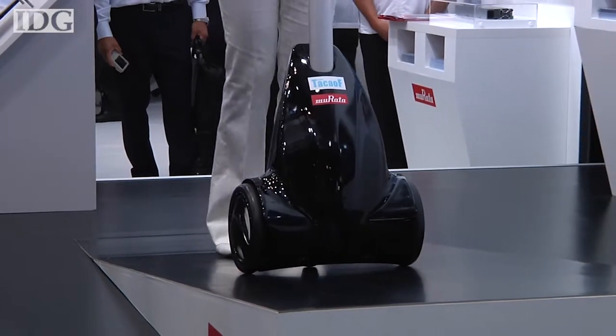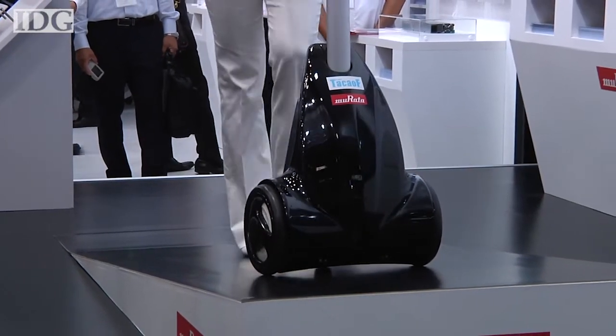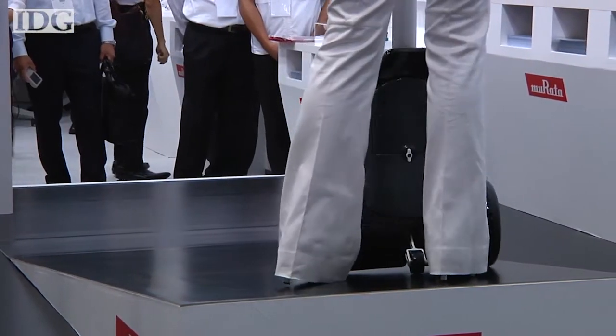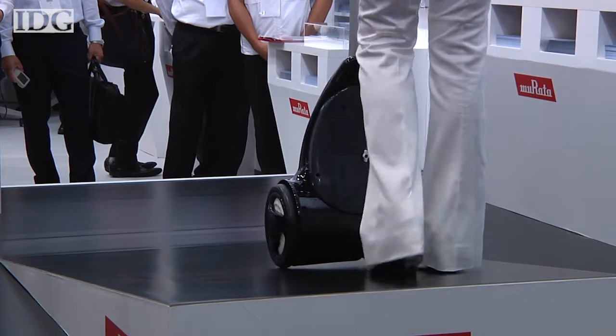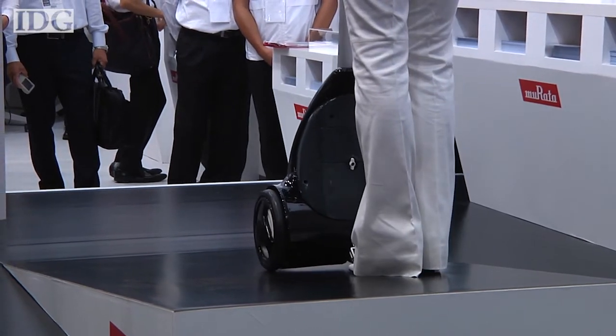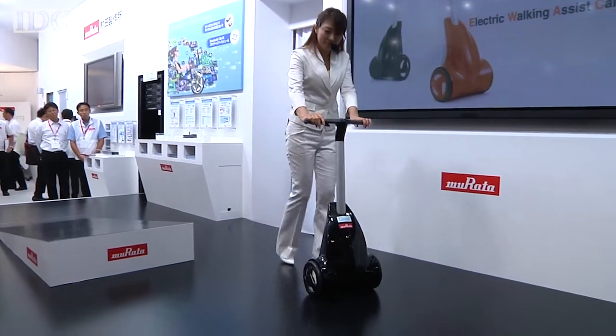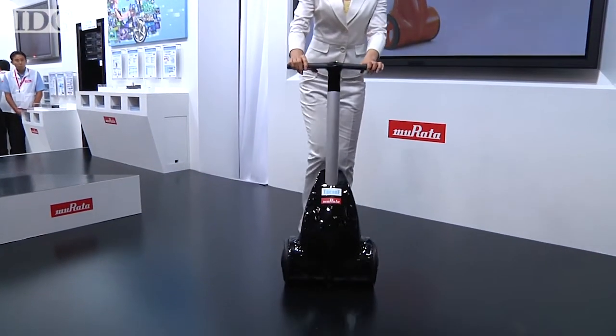Going uphill, the wheels provide a little extra support and make the walk easier. Going downhill, they work to resist gravity and ensure the descent isn't too fast. The device has been developed with Kowa, an Osaka-based company that claims a 50% share of Japan's market for electric walking assistance.